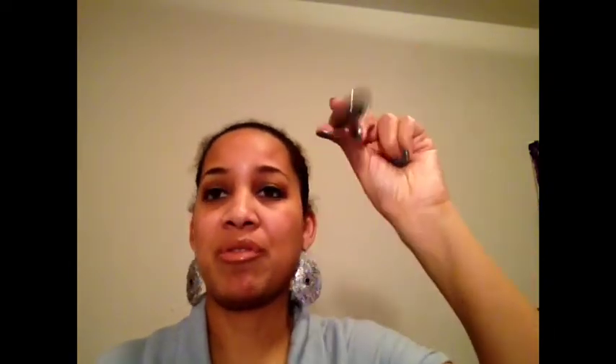The mascara I'm using is Benefit They're Real Mascara — I've really been loving that, look out for a review on this. Excuse my nails; they chipped and I haven't painted them yet, but I will be doing that. On my cheeks, I'm using my Physician's Formula Happy Booster Blush in Natural.